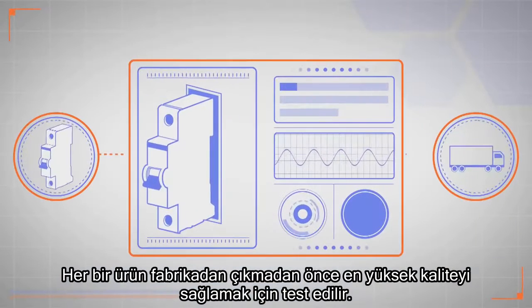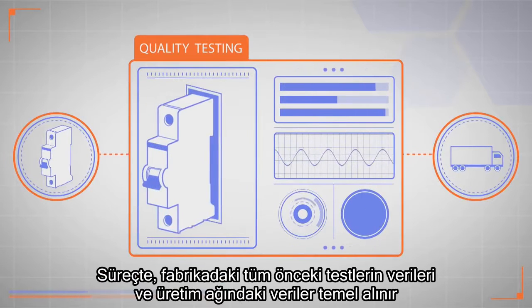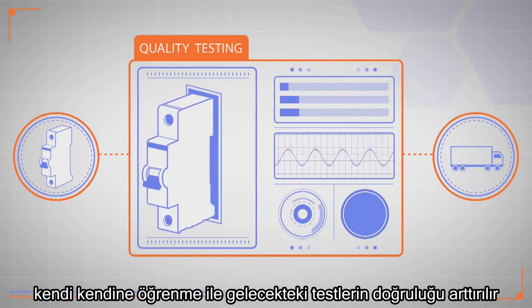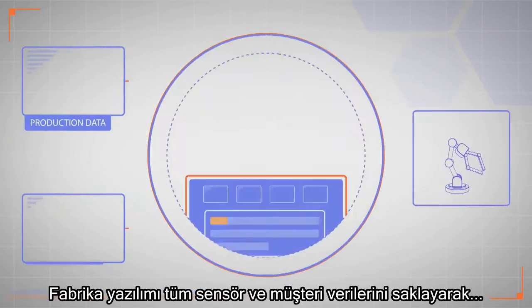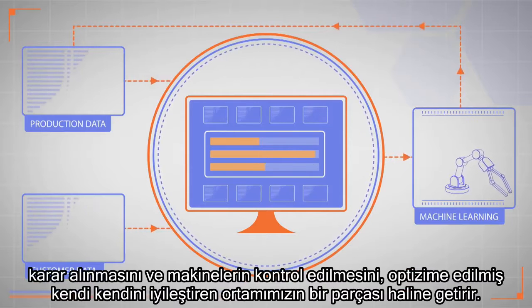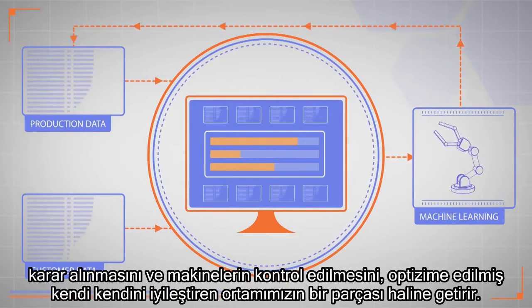Every product is tested before leaving the factory to ensure the highest quality. The process is based on data from all prior tests within the facility and across the manufacturing network, with self-learning to improve the precision of future tests. The factory software takes stock of all the sensor and customer data available, making decisions and controlling machines as part of our optimised, self-healing environment.